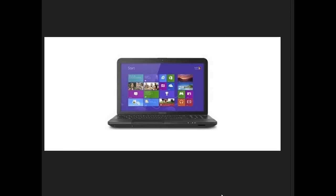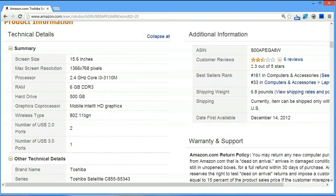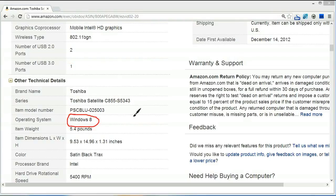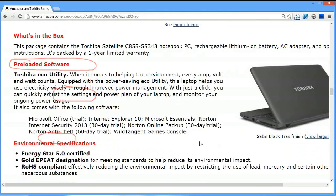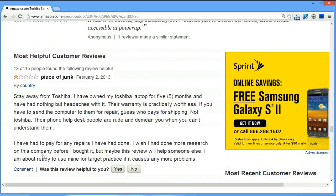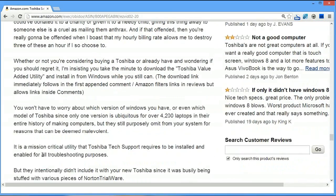Number 5 is the Toshiba Satellite C885. A little more expensive — for maybe $70 to $80 more you get six gigs of RAM and a 500 gigabyte hard drive, also running Windows 8. What is the difference between four and six gigs of RAM? If you're just using YouTube and cruising the web it's really not going to make much difference. Where it makes a difference is if you're running a lot of intensive programs at the same time.